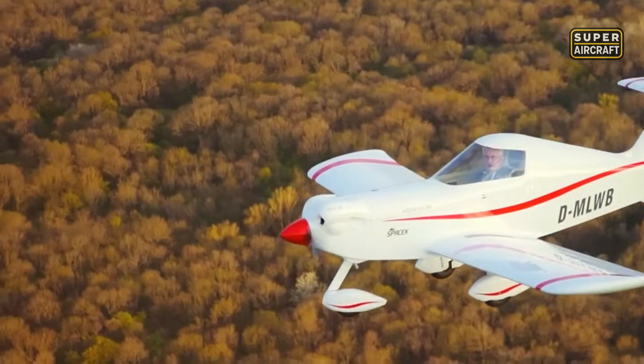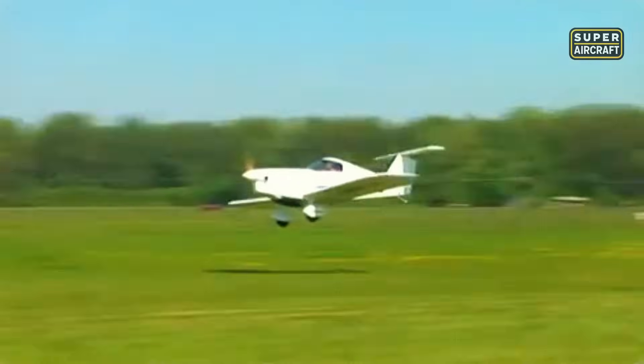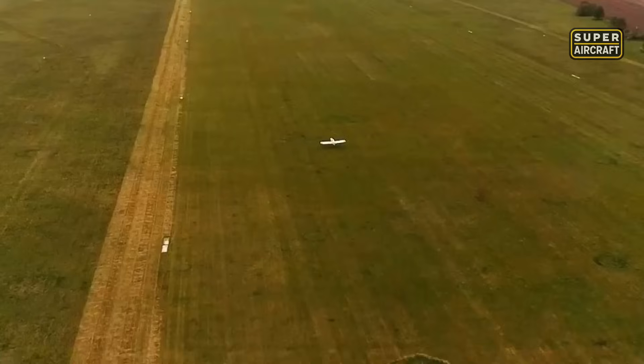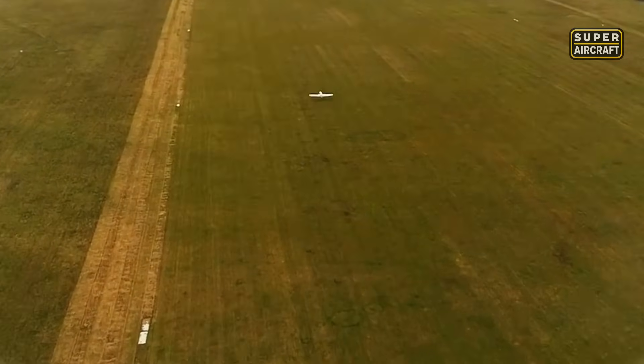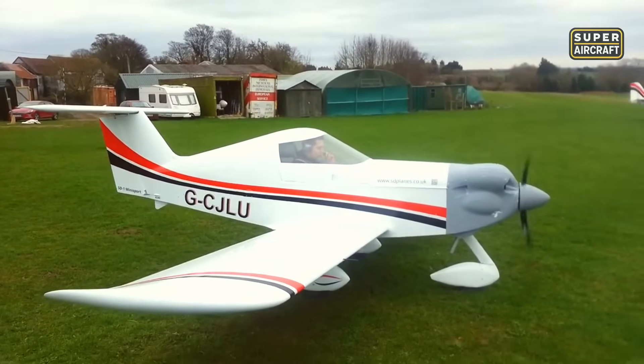The American version offered premium features like a Dynon SkyView panel, hydraulic brakes, and a Hearth Foxtrot 23 engine with 50 horsepower. Although not approved as a light-sport aircraft by the Federal Aviation Administration, it captured the imagination of ultralight enthusiasts. The concept of one person, one aircraft, remains strong today.